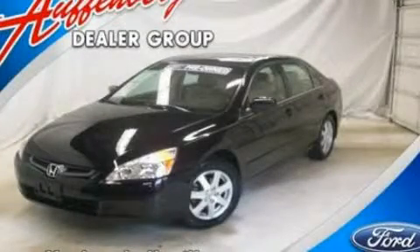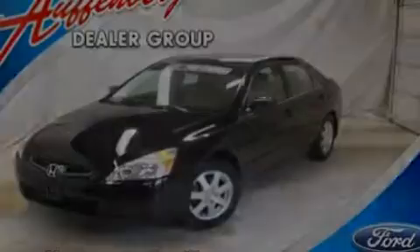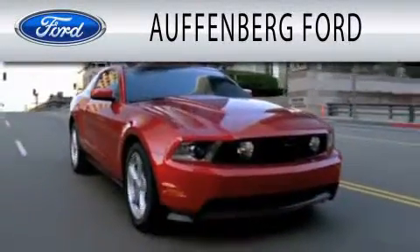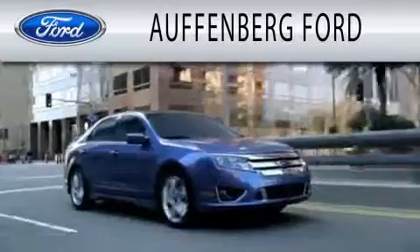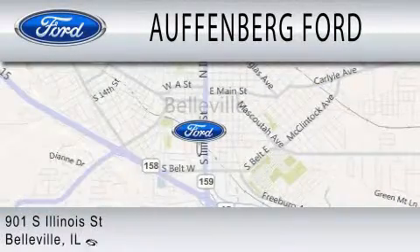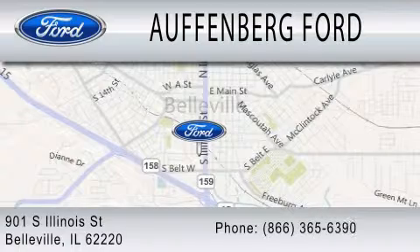Please call us today for more information on this great vehicle. Offenberg Ford is dedicated to doing everything possible to ensure that the experience you have selecting your next vehicle is as pleasant as possible. We're located at 901 South Illinois Street in Belleville.